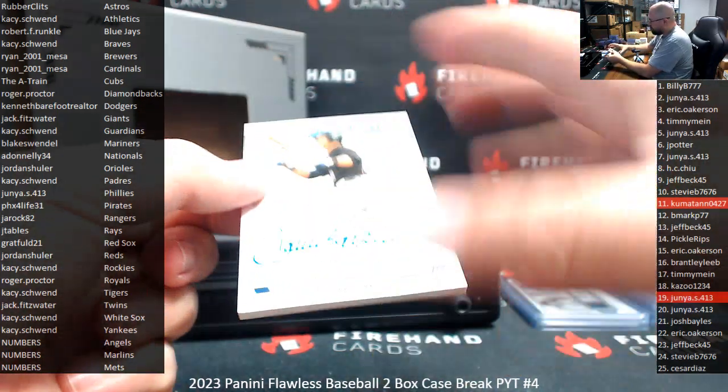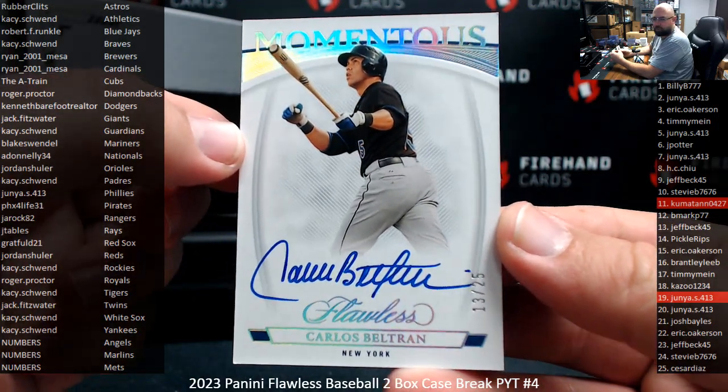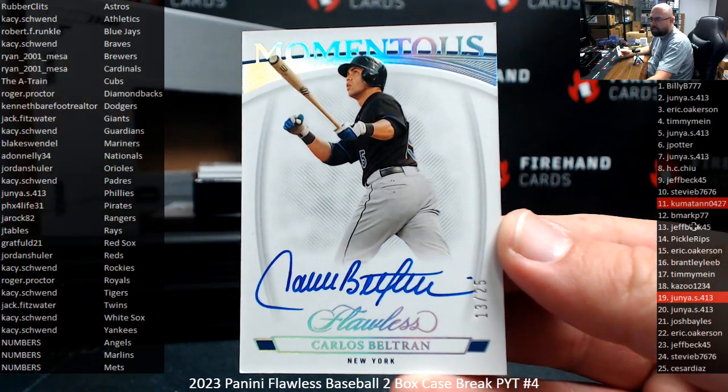Next up, we got a Momentous autograph for the New York Mets — guess what, another numbers team! Carlos Beltran. We hit all three numbers teams in this first box, and it's 13 of 25 on this one. Jeff Beck is at spot 13.